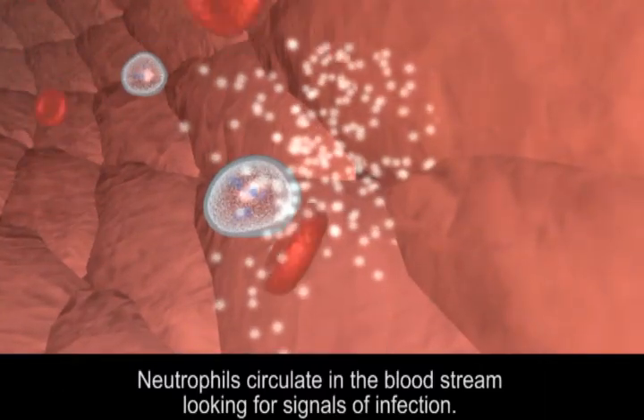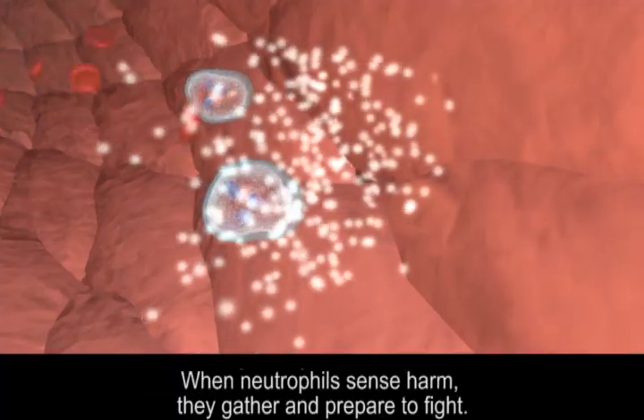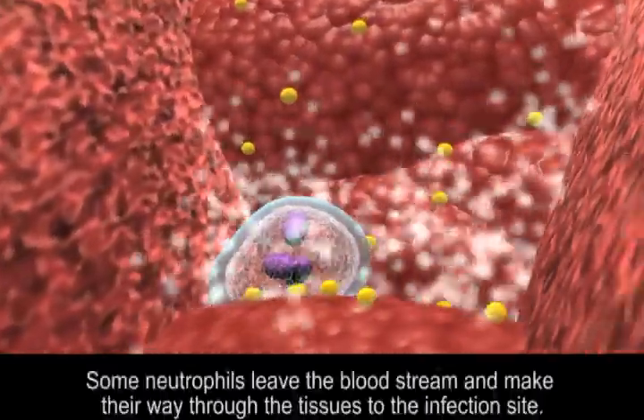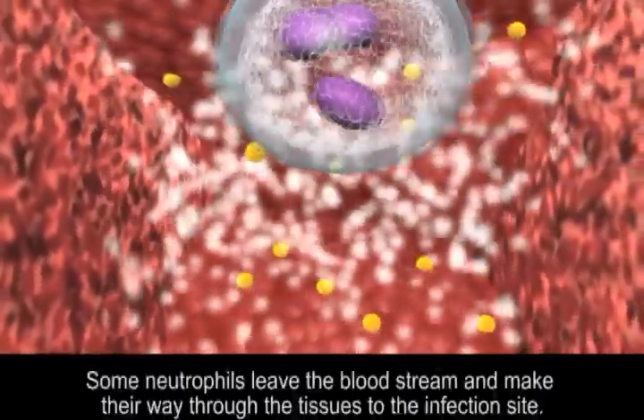Neutrophils circulate in the bloodstream looking for signals of infection. When neutrophils sense harm, they gather and prepare to fight. Some neutrophils leave the bloodstream and make their way through the tissues to the infection site.